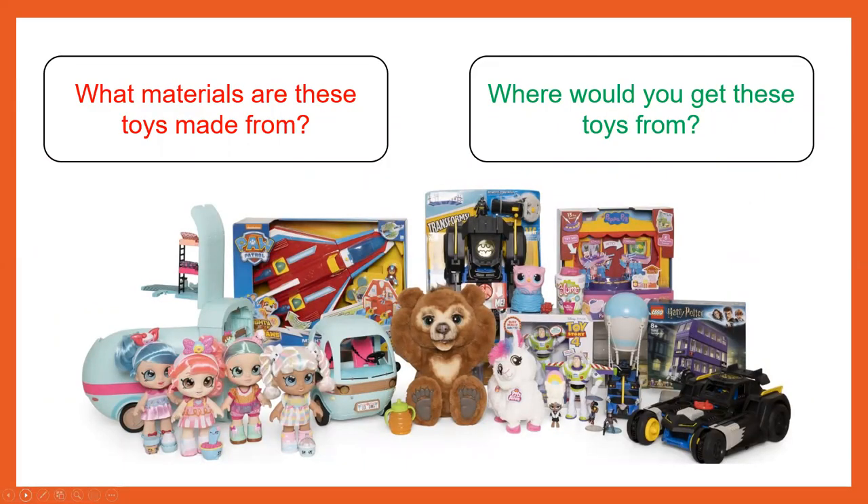Pause the video here and have a think about these two questions. What materials are these toys made from? Where would you get these toys from? Tell your adult. Well, what materials are these toys made from? I can see there's a lot of plastic. There might be some fur, and some synthetic materials to make the hair. Where would you get these toys from? Nowadays we can get toys from lots of different shops — toy shops, supermarkets, or even online.